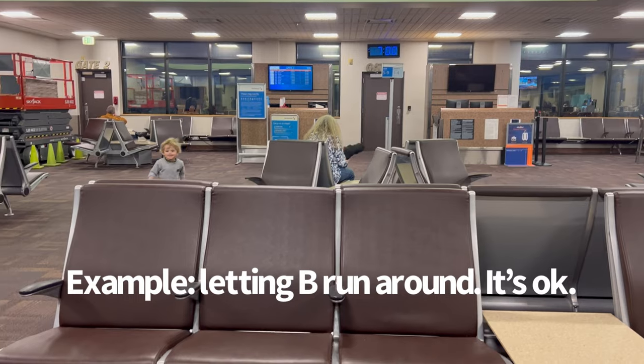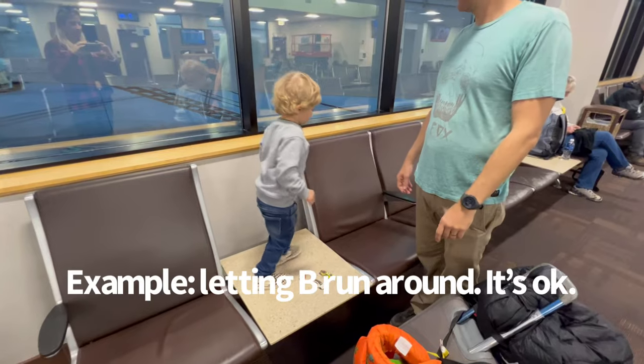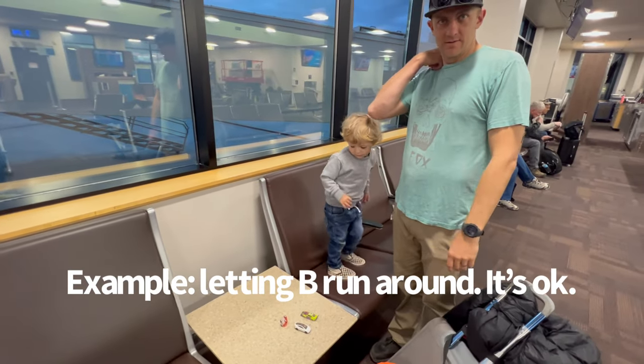Let them get their energy out — please do not leave your vehicle. Go, go, go! Whoo! Go, Bodie!